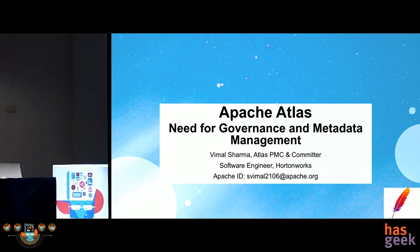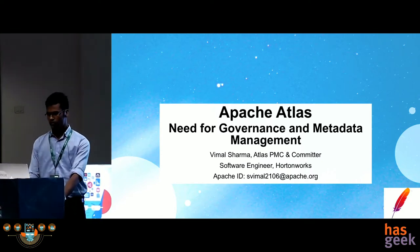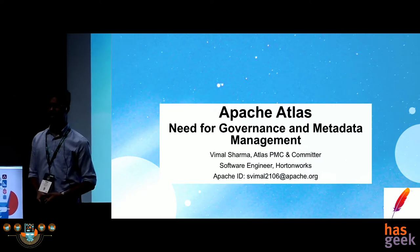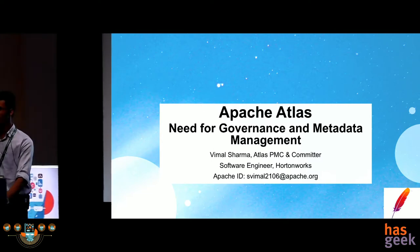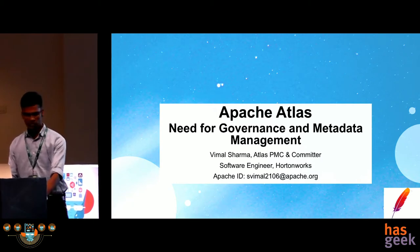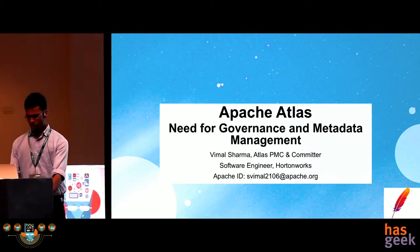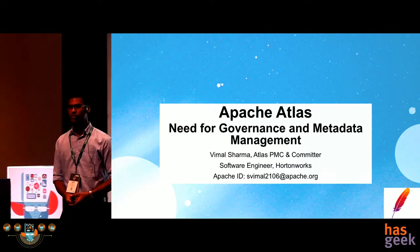Good afternoon everyone. I am Vimal Sharma, a software engineer at Hortonworks. I will be talking today about Apache Atlas. How many of you have heard about Apache Hadoop or at least used it? So majority. And how many of you have at least heard about Apache Atlas? This is probably a good audience for me to at least introduce Apache Atlas. I am a member of the project management committee and committed to the project.